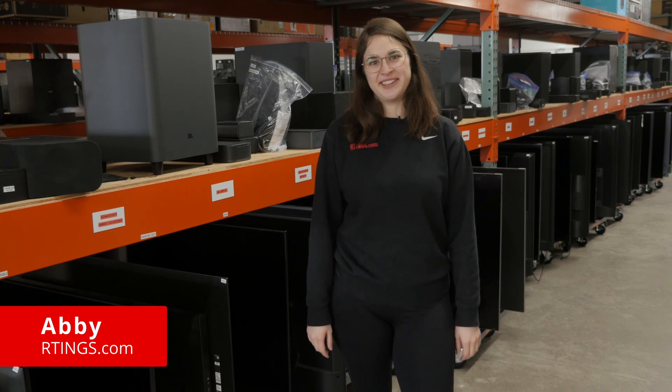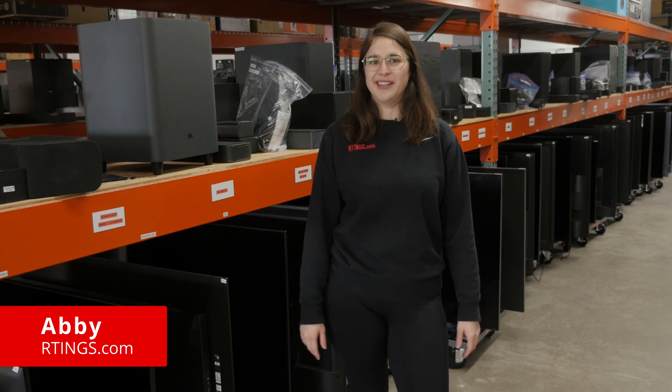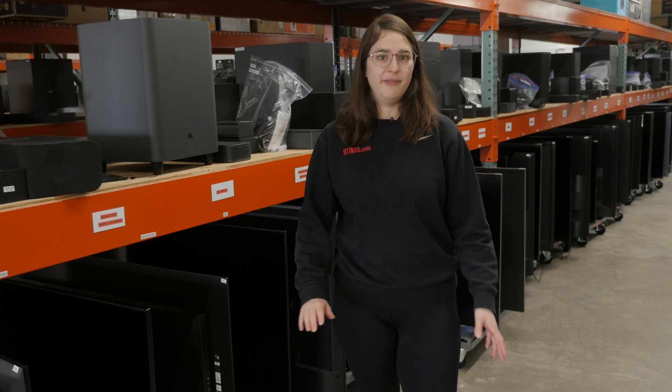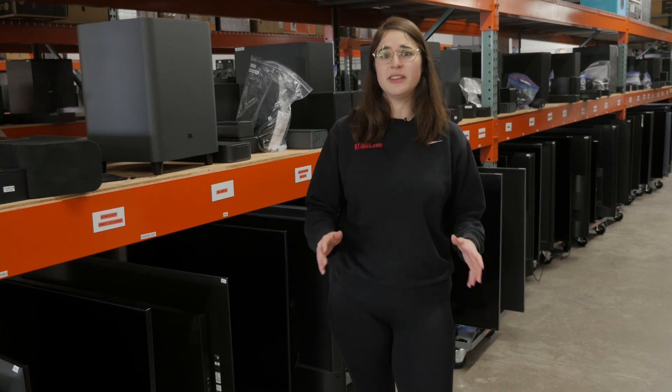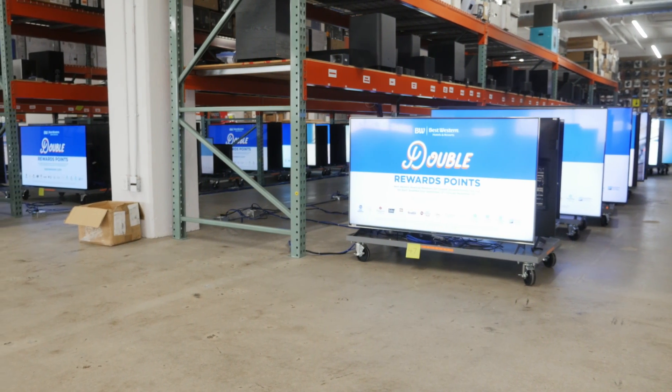Hi, I'm Abby from Ratings.com. These last few months have been pretty busy here at Ratings. We've been planning, configuring, and reconfiguring all the details for our biggest test ever, the 100TB longevity test.